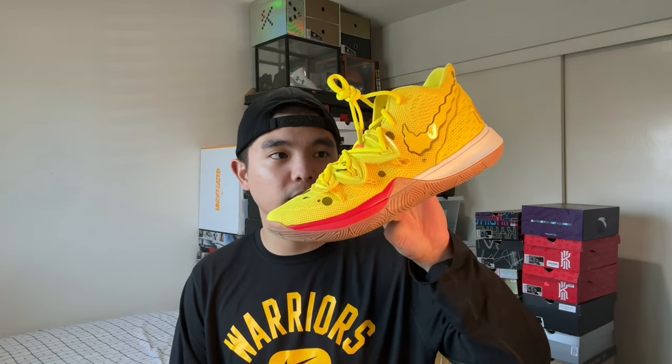I also have the Kyrie 5 Spongebob, which I got the same day at the mall as part of the full pack. This is a very good colorway, though I do like the Squidward and the Patrick Star better. But if you're a collector you have to get the entire pack, so I absolutely love these.